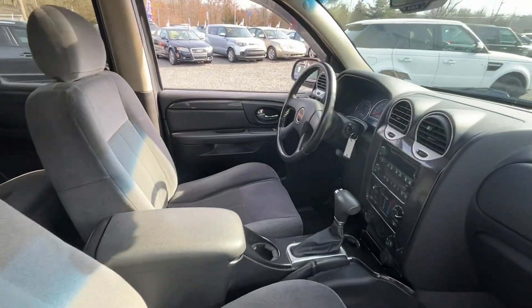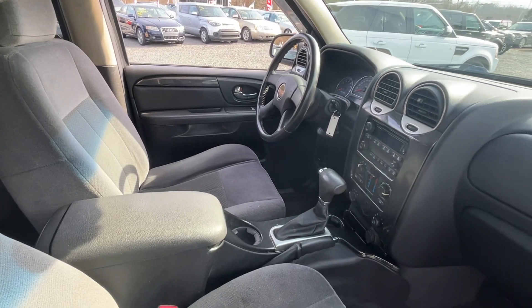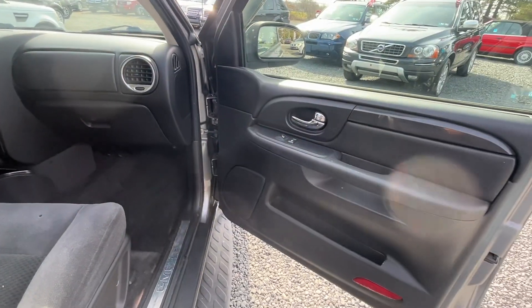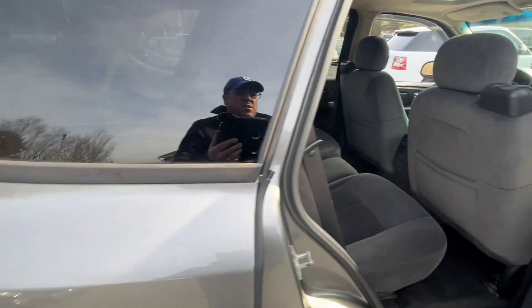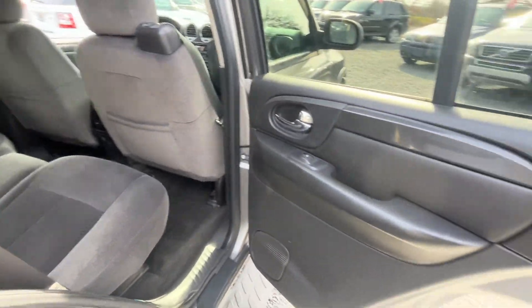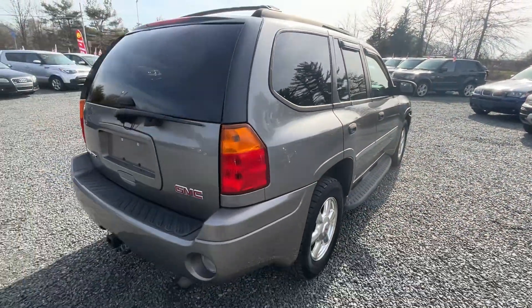Not super fancy inside, but it has your power windows, locks, and mirrors, cold air, CD player, and it's four-wheel drive. It's got a leather-wrapped steering wheel and alloy wheels. In the back seat area, this one does not have a third row — it is only a five-passenger.